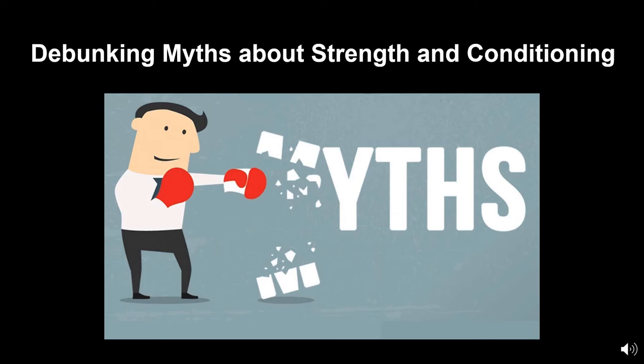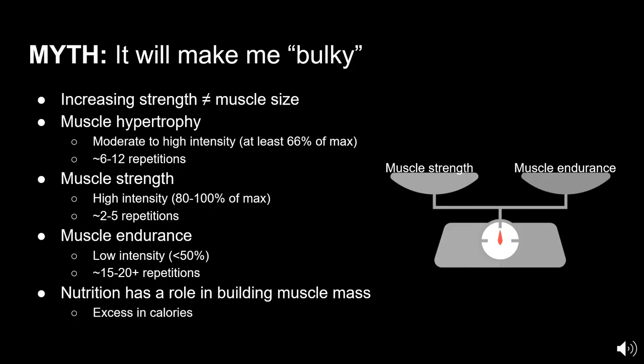Hello, everyone. My name is Laura, and I will be talking about the different myths revolving around strength and conditioning. The first myth we will be debunking is that strength training will cause you to look bulky. This doesn't accurately describe the process and benefits of strength training, as studies have shown that there isn't a linear relationship between increasing muscle strength and increasing muscle size. Just because you feel like you're getting stronger doesn't mean you'll have the same amount of muscle size increasing as well.